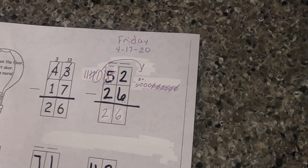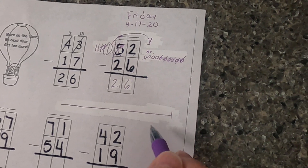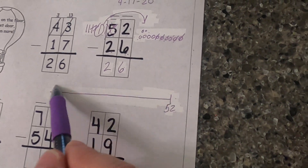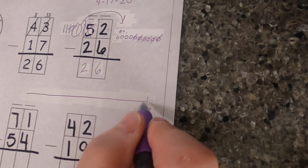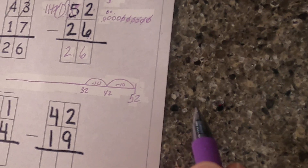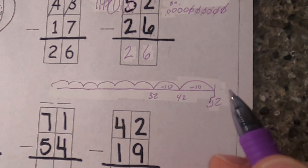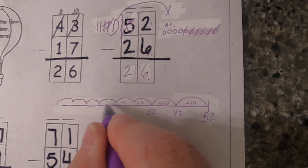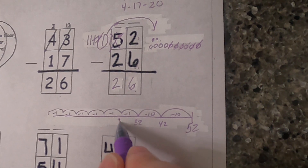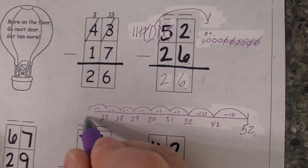Now I'm going to show you the number line again — this is where I messed up. The number line is not my strength. I'm going to write 52 here and take away 26, going down the number line. I know I need to take away two tens — so 42, then 32. Now I need to take away six ones: one, two, three, four, five, six. Some of you could have done a five and a one — simplifying it for everybody, but if you know how to do it that way, do it. So subtracting by one: 31, 30, 29, 28, 27, 26.